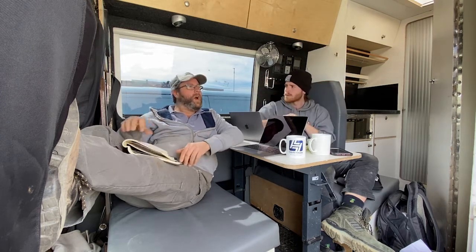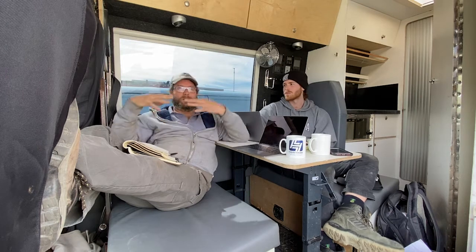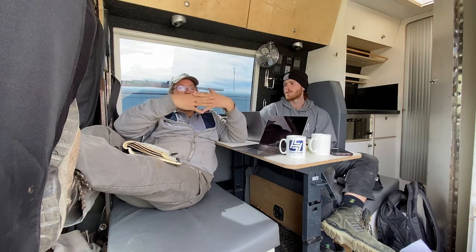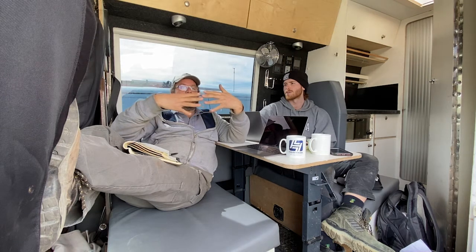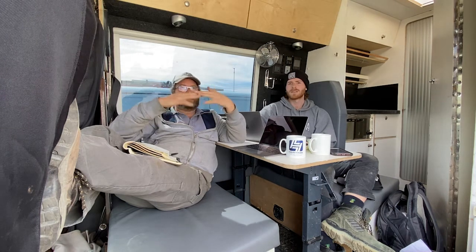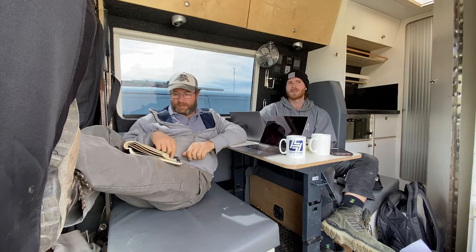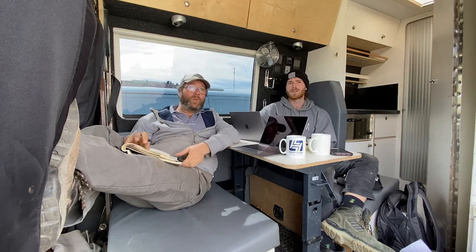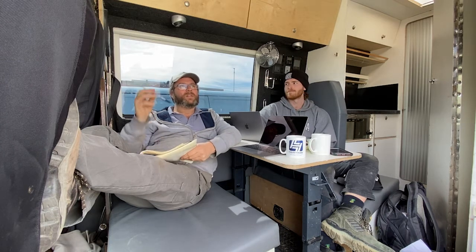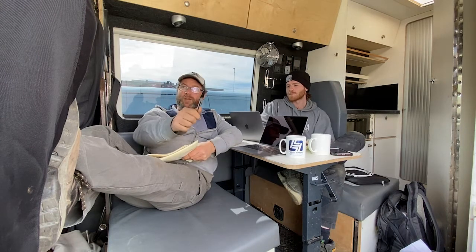We're thinking some shelves or a cupboard, maybe under the bed, and benches with the potential to convert into a bed. I've seen something online where they've got a single sort of bed on the side and then slats pull out to make a double - that's quite cool. We just have to think about how the mattress thing will work, but again we've got to keep the weight down.